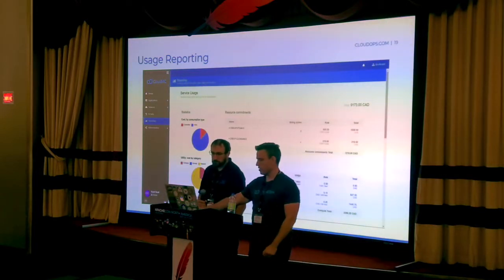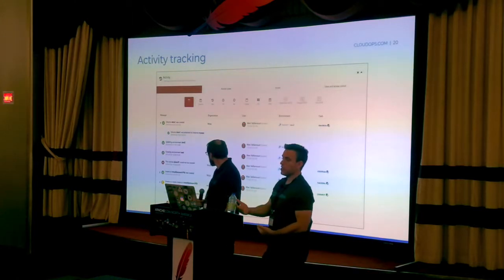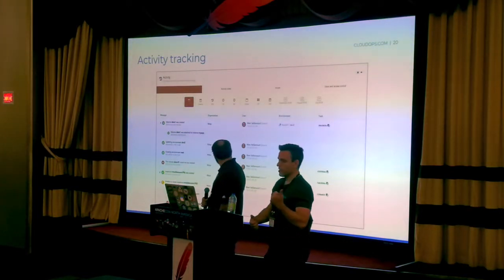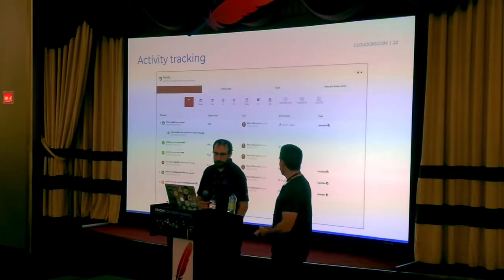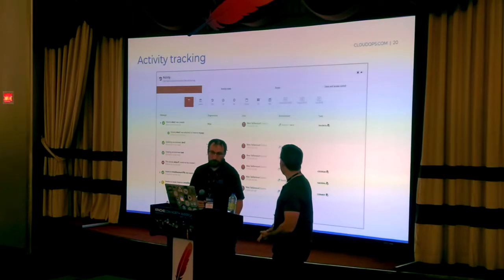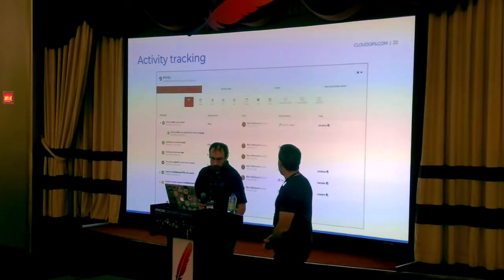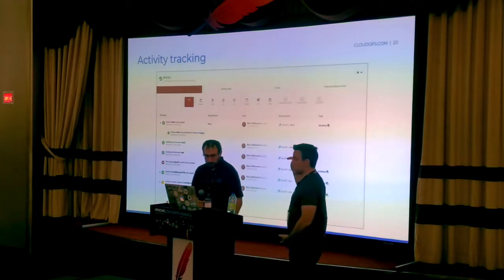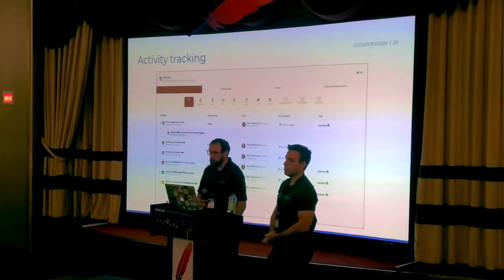The same usage information can be retrieved via API calls if you want to integrate with your billing system. All actions triggered by users — whether through the web UI or APIs, whether targeting the system or plugins — are tracked and audited. The activity tracking view lets you perform queries: find out who deleted a VM, search by operation type, look at a given timeframe to see who did what and when. You can even track their actual IP address, and operations consisting of multiple API calls are shown in a hierarchical view so you can see exactly at which step an operation failed.